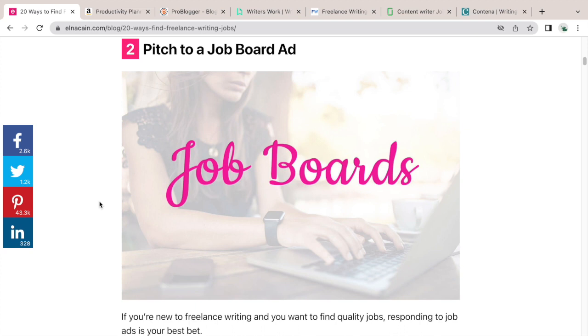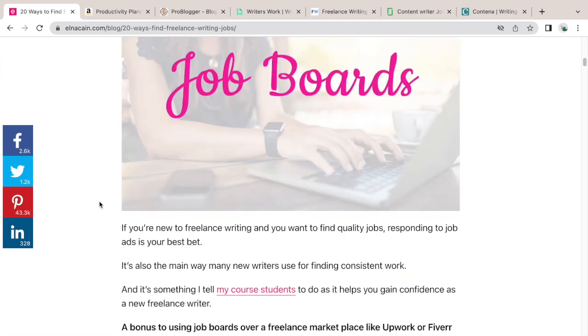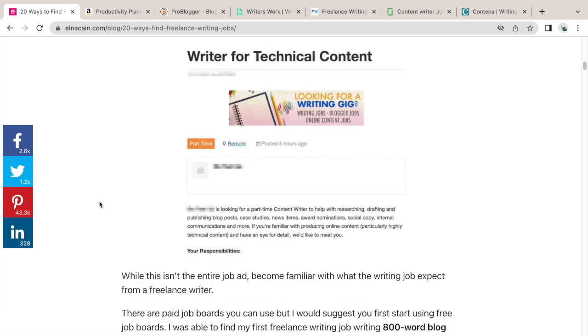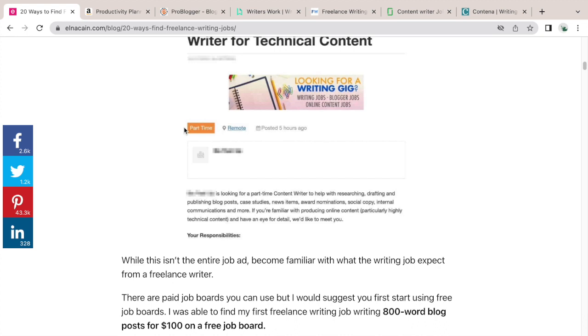The second way is with job boards. Job boards are popular among freelance writers and other freelancers, and this is how I got my big break as a brand-new freelance writer. You can go to job boards like ProBlogger and Blogging Pro. Here's a screenshot of what a listing looks like — a technical content writer role that's remote and part-time. As a freelance writer, you do want to pick remote jobs so you can work anywhere.